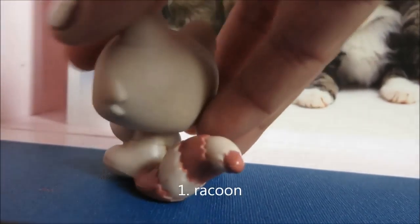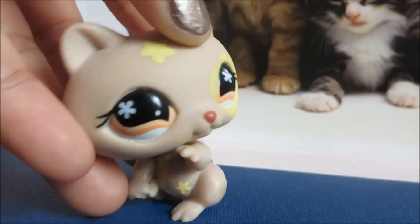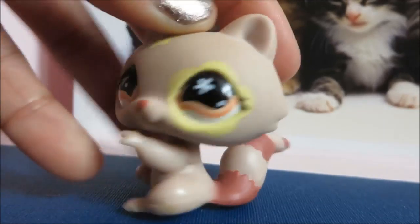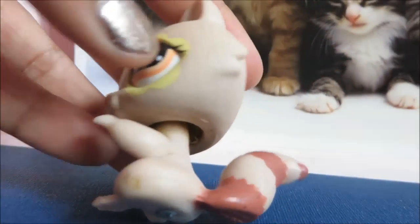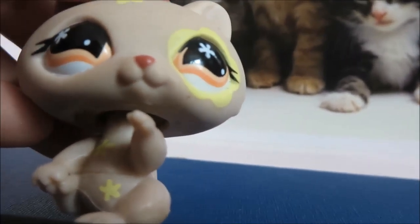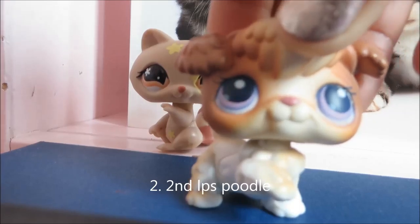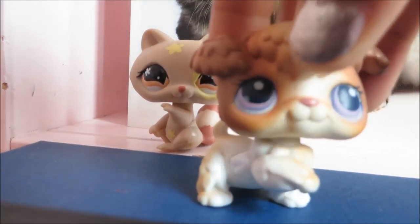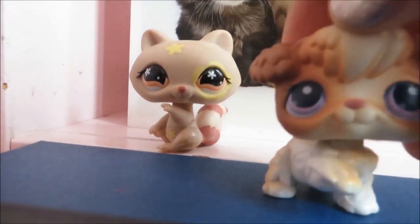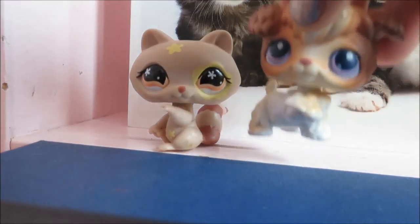This raccoon — it's my first LPS raccoon. It has yellow around its eye, flowers in its eyes, a yellow flower here, two on its belly, a brown tail, and orange eyes. Now I have this pet. It is white with brown on the sides of its face and brown on its body. It has a red magnet and purple eyes.